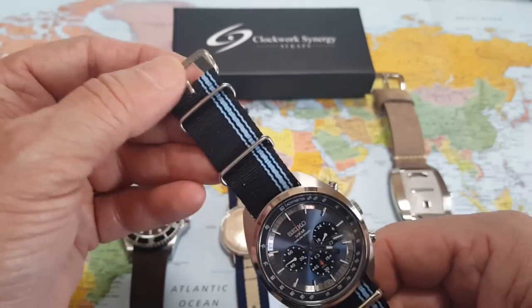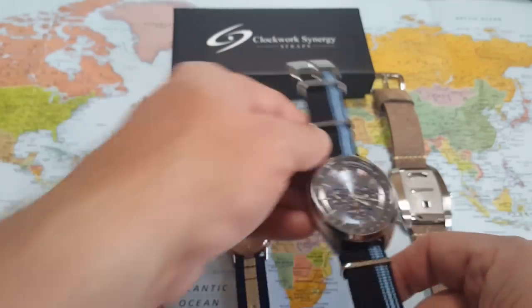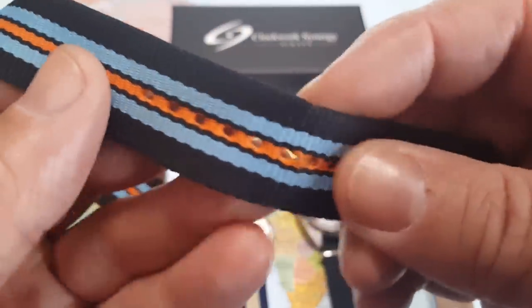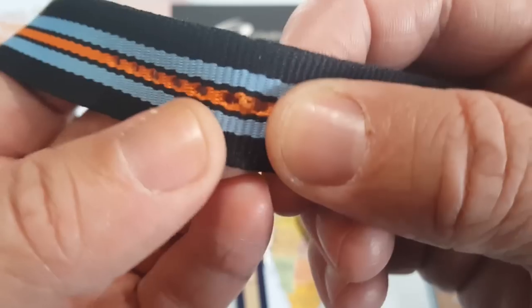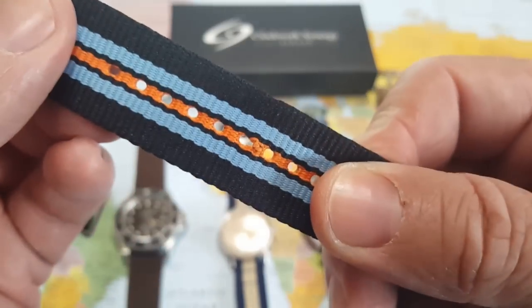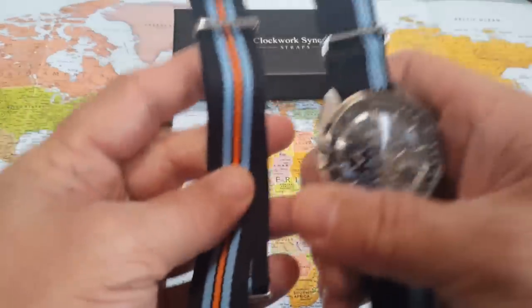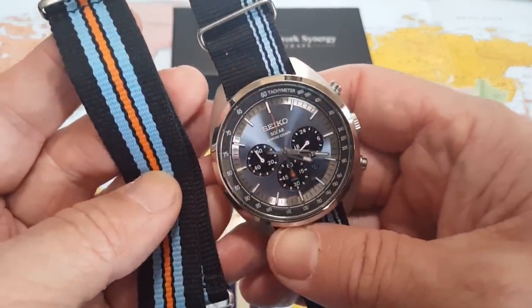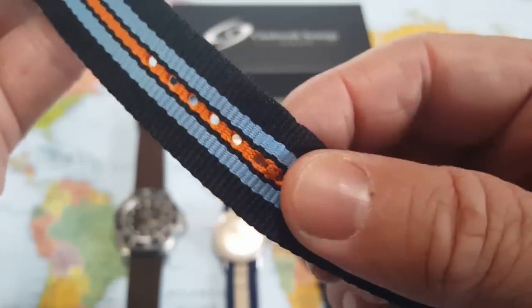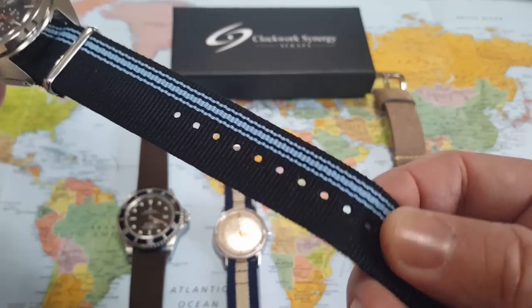I was very disappointed with the factory strap that the Solar came on. I wore it just a few weeks and it's already starting to fray and break. Not liking that at all — it's a beautiful matchup with the Solar visually, but it's not the quality I thought it would be.